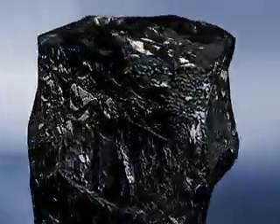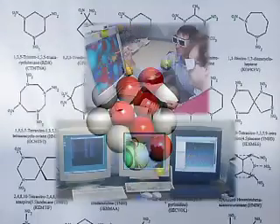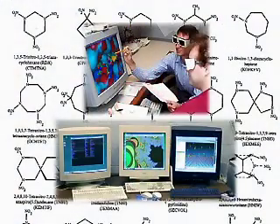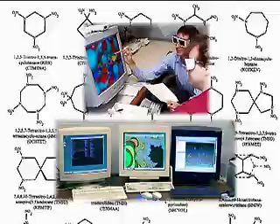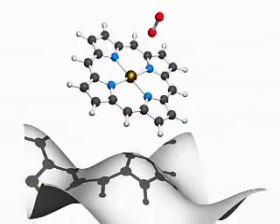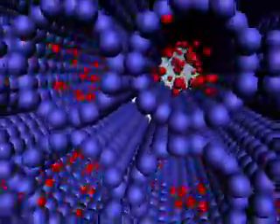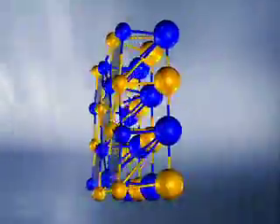An important part of NETL research activity is to investigate the behavior of matter at the atomic scale. Scientists investigate matter by using a variety of computational and visualization methods. On the atomic scale, a powerful tool is computational chemistry, which can be used to determine the physical and chemical properties of new materials and processes.